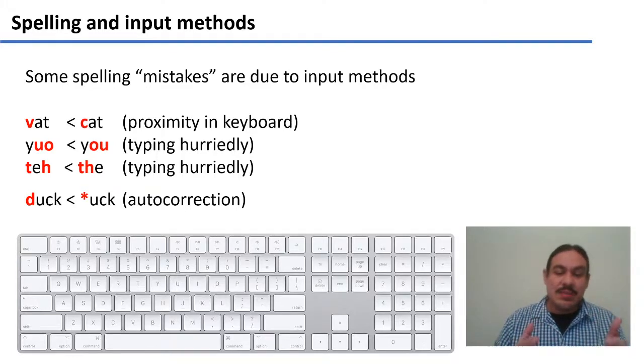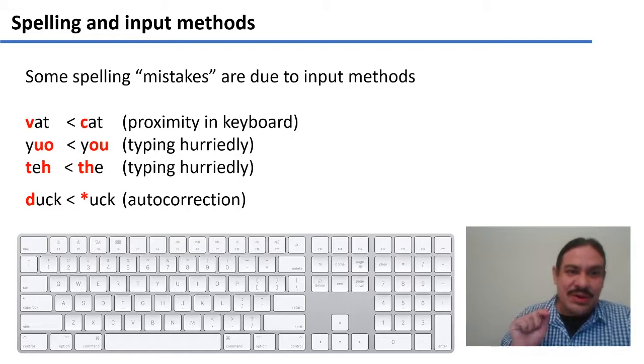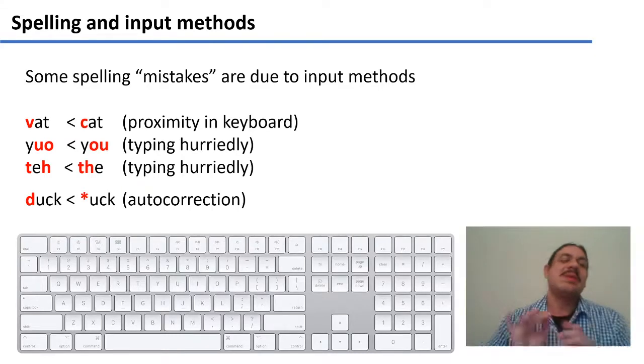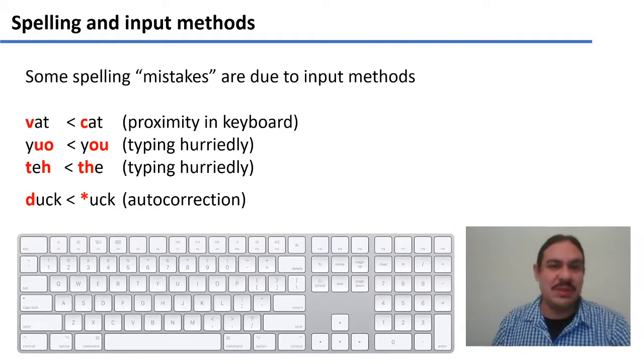For example, in laptop computers or desktop computers, we use keyboards, and some errors can happen as we use them. We might intend to type the word 'cat,' but the C and the V are close to one another, and we accidentally hit the V, and then we get 'vat.' That would be a mistake due to the input. Maybe you're typing in a hurry and were trying to type 'you' or 'the,' and instead you got 'yuo' and 'teh' — this is because of the nature of the input.